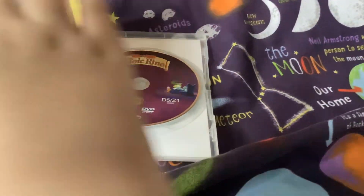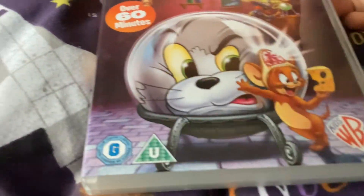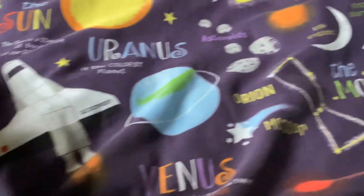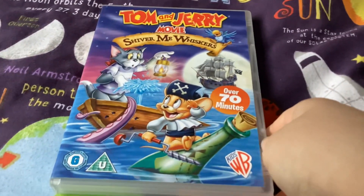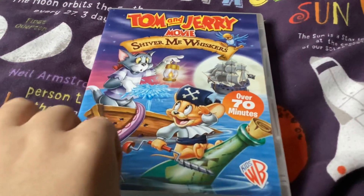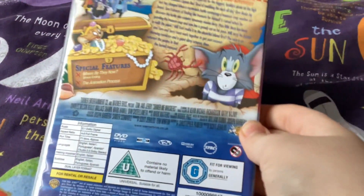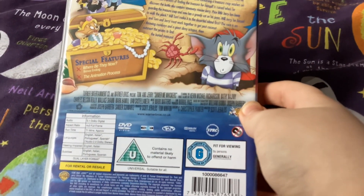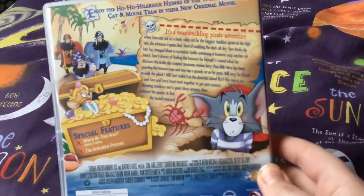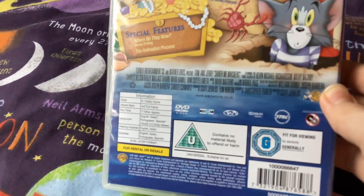The next one is Shiver Me Whiskers, after the beginning of the movies. I'm not going to go and wait for Special Features because it'll take too long.